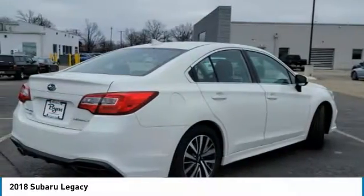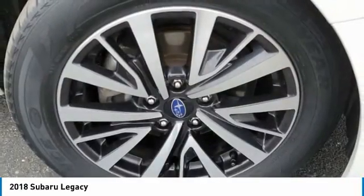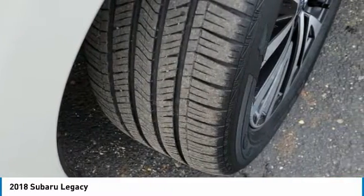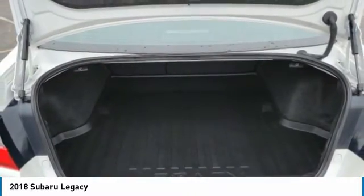Here are some of this vehicle's great options: all-wheel drive, heated mirrors, aluminum wheels, brake assist, daytime running lights, front performance tires, rear performance tires, remote trunk release, four-wheel disc brakes, variable speed intermittent wipers.